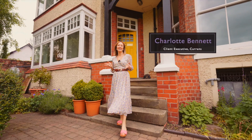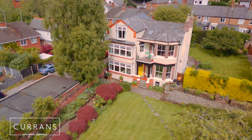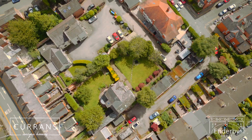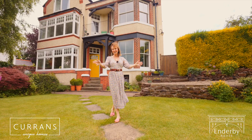Hello and welcome today to Enderby. This is an incredible property built in 1840 and boasting lots of period features. The property itself is located just a stone's throw from Chester City Centre, so you're very close to Northgate Street and all the amenities there. But let's go and take a look inside.